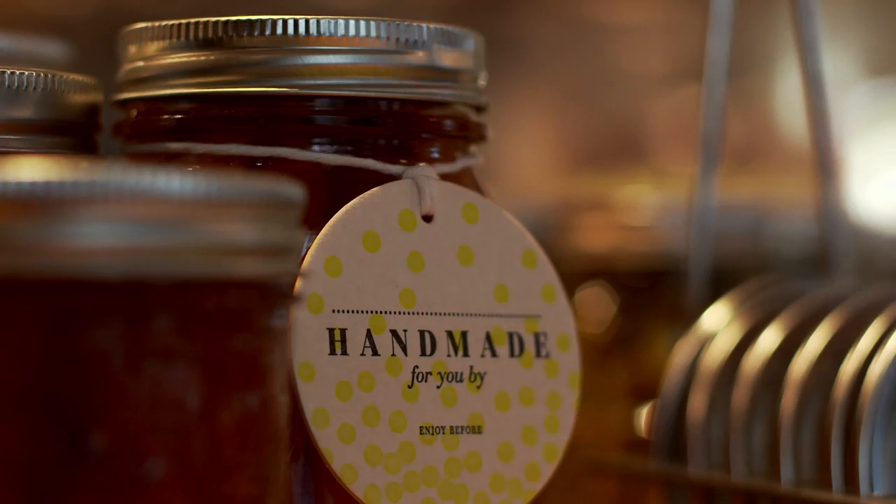Have you noticed that home canning seems to be making a comeback? Well, according to Martha McMillan, there's not a comeback — it's been pretty hot all along. I liken it to pearls or a little black dress. They never go out of style, but they do have resurgences every now and then. And so that's what we have now with canning.